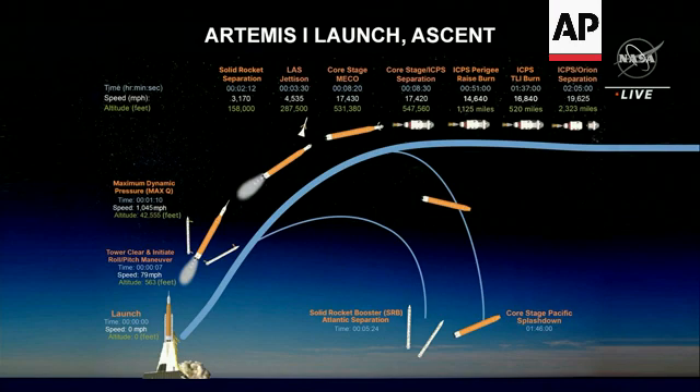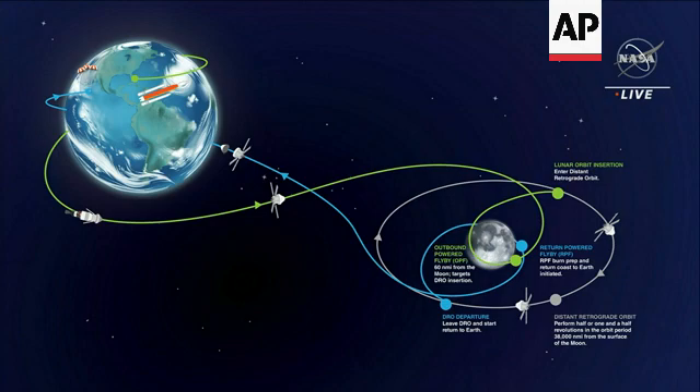They'll splash down — correction, in the Atlantic. So on our way to the moon, we'll be doing a series of outbound trajectory corrections.